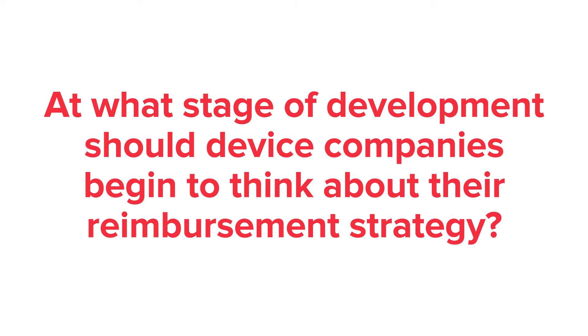It's very important for companies to be thinking about their reimbursement strategy from day one. There are many companies that take the approach of 'build it and they will come.' You get through the FDA, you're on the market, you can make sales, and a customer will then say, 'How do I get paid for this device?' If you haven't thought about that, it's a big problem.